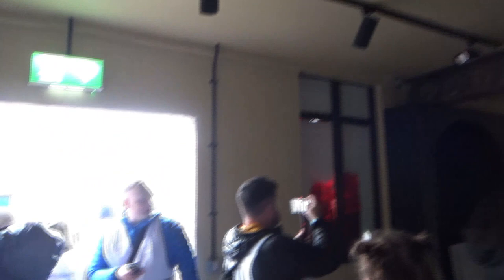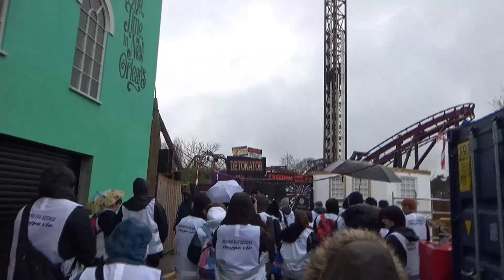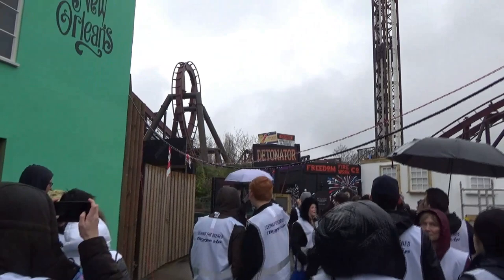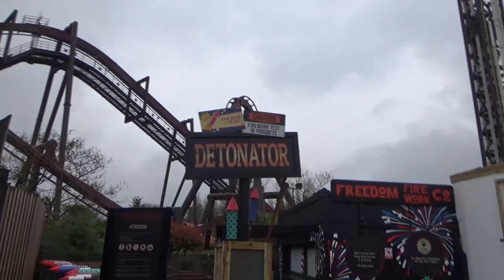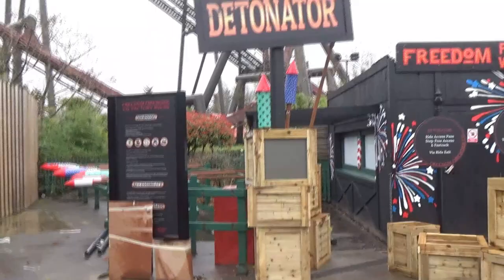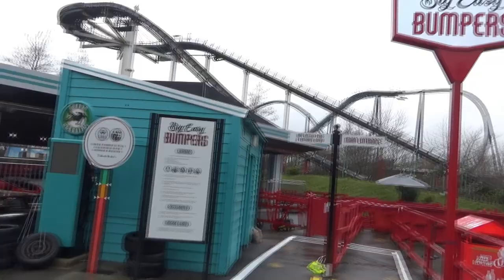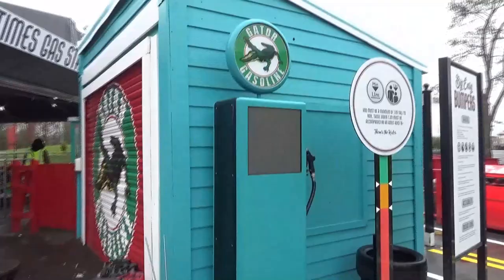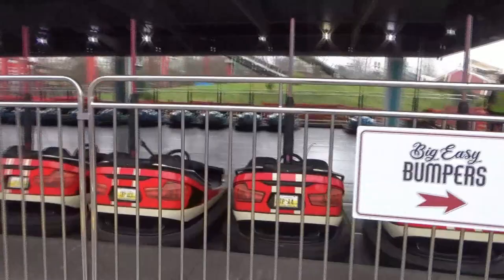Let's go and have a look at Detonator - it looks fantastic. There's the new sign: this is themed to a firework factory, it looks absolutely brilliant. 'Caution: Firework Test in Progress' - I love all these little details. The queue time will be advertised on that screen. There are fireworks over there which look really cool. Here's a look at Big Easy Bumpers - look at these road markings on the path. The bumper cars have all had a refurb, and they've all got different number plates to fit with the Louisiana theme, in a few different colours.